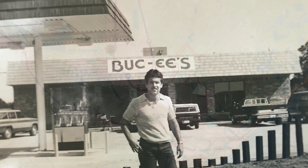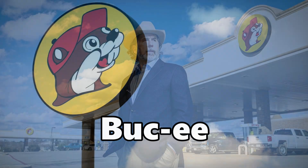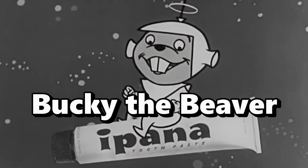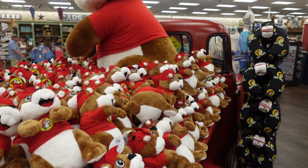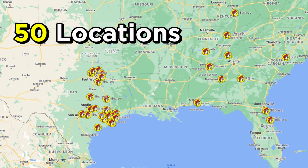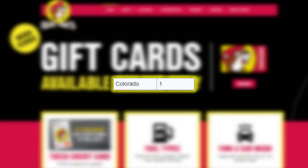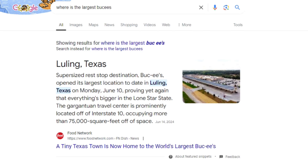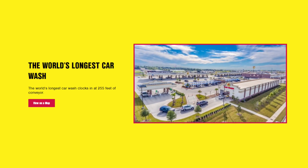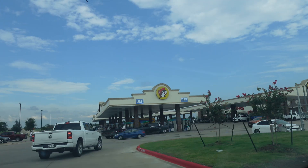The first Buc-ee's was opened in 1982 in Clute, Texas by Arch Beaver Applin III. The name Bucky came about by the founder's combining of his nickname, his dog's name Buck, and Ipana toothpaste mascot, Bucky the Beaver. Today you can see the Buc-ee's mascot named Bucky the Beaver all over the chain. It's headquartered in Lake Jackson, Texas, and now has 50 locations — a vast majority in Texas, with the rest in the south, except for one all the way out west in Colorado. The largest location is in Luling, coming in at 75,000 square feet. Buc-ee's also holds the record for the world's largest car wash at 255 feet of conveyor in Katy, Texas. Now let's go inside.